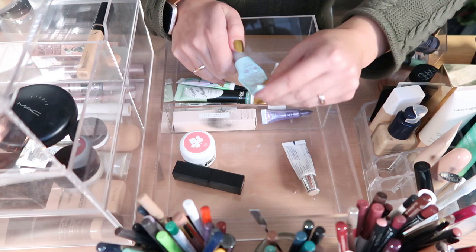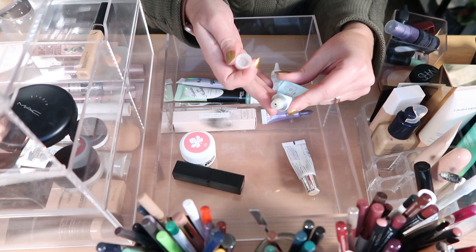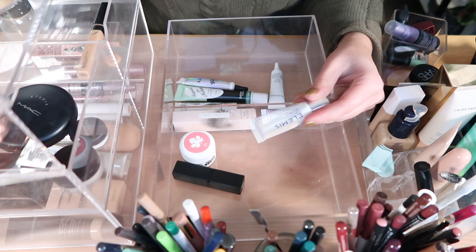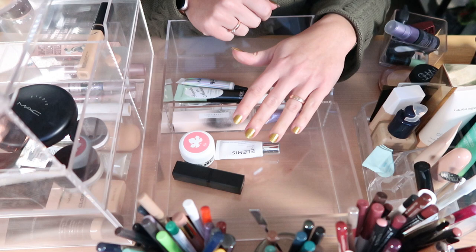I have a Deciem coconut milk lip product — I'm using this on my project pan, I don't love it. It was supposed to be a dupe for the Glossier one but it's very thin and jelly-type, goes away quickly from my lips. I can't wait to finish this one. Then I have the Elemis Lip Revive which I want to use after the other one is finished — keeping that.